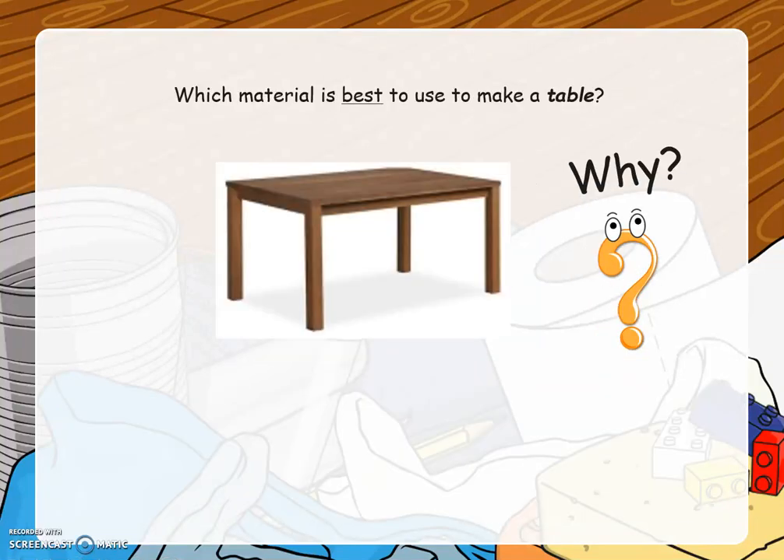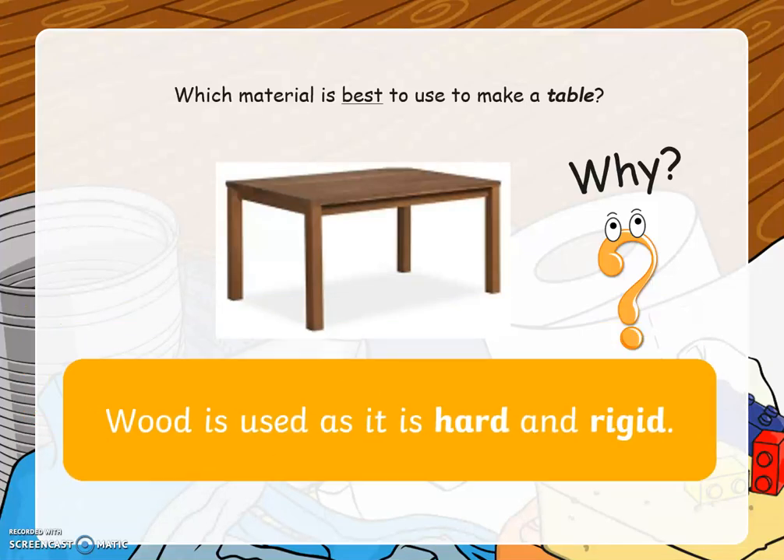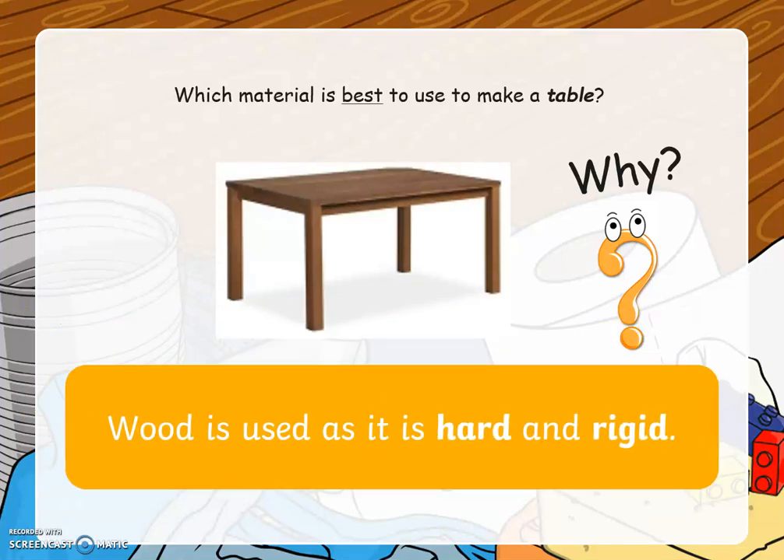Which material is best to use to make a table? And why? Well done! It's made of wood. This is used because it is hard and rigid, although you might also have said metal or plastic.